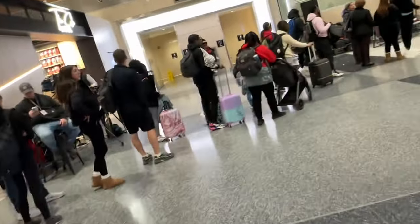Look at the line y'all. I got CLEAR though, so we might be all right.